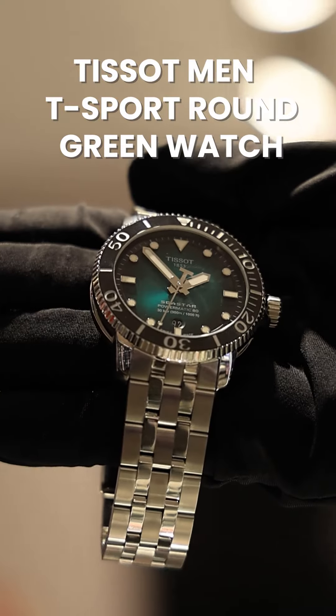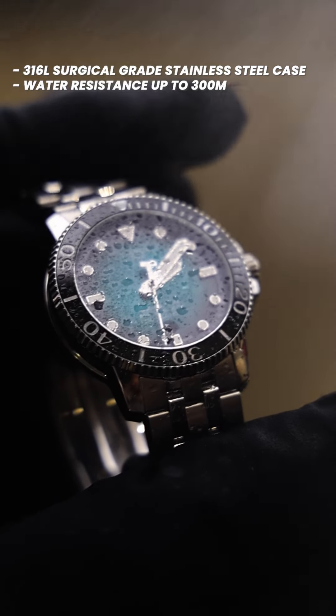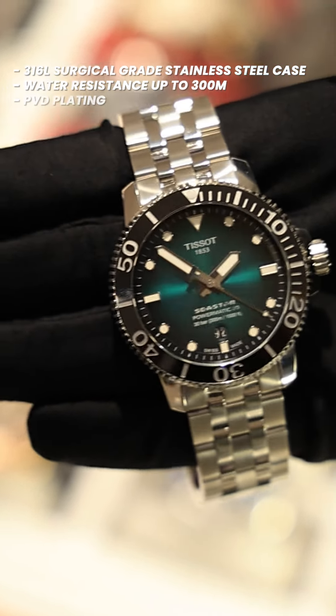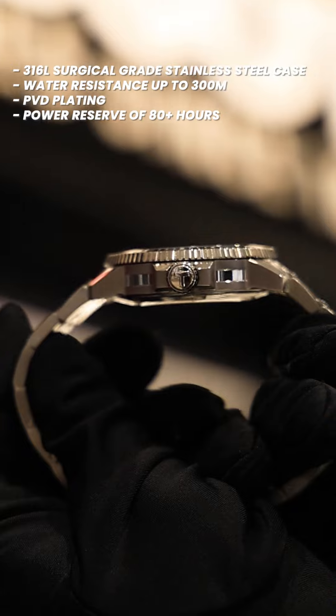First, we have the Tissot C-Star. Crafted with a durable 316L surgical grade stainless steel case, it ensures water resistance up to 300 meters, making it your reliable companion beneath the waves. It has a PVD plating that protects the watch from scratches, bumps, etc. And with a power reserve of up to 80 plus hours, it is always ready for your next dive.